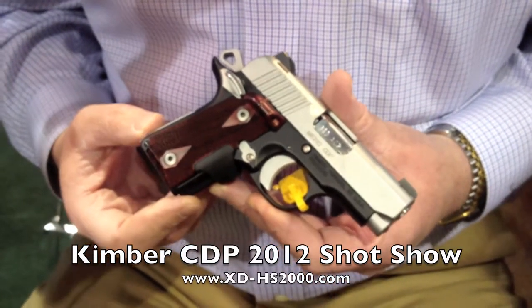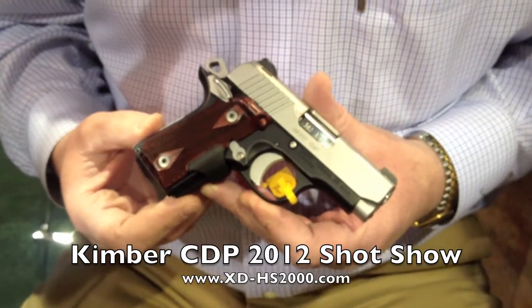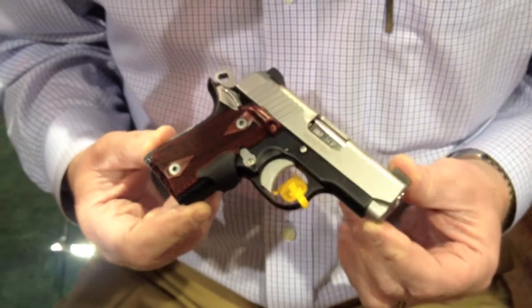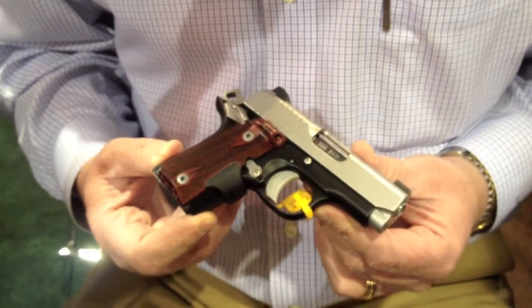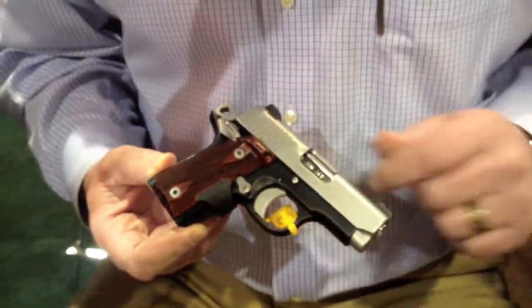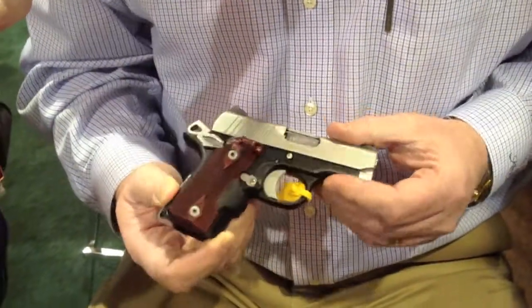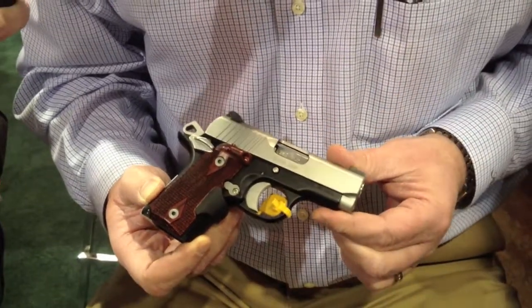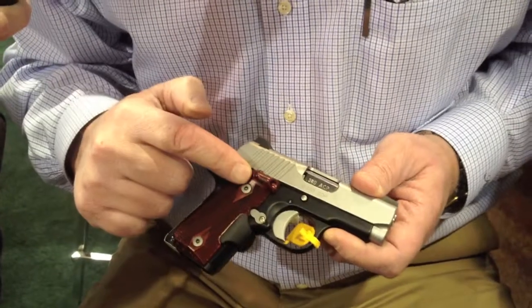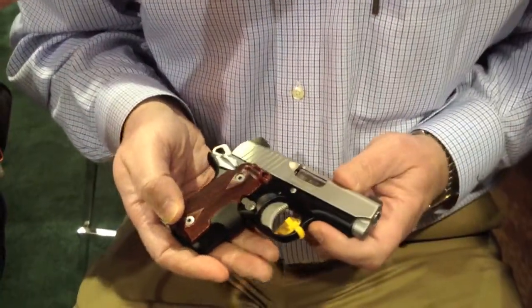Hi, I'm Dwight Van Brunt, VP of Trade Relations with Kimber. What we're looking at right now is the brand new Kimber Micro CDP LG. It's a .380 ACP, unlike anything you've ever seen — it's a miniature 1911. The family is Micro because of its micro-compact size. CDP means Custom Defense Package, and LG means Crimson Trace Laser Grips. This little pistol has a 2.75 inch barrel.